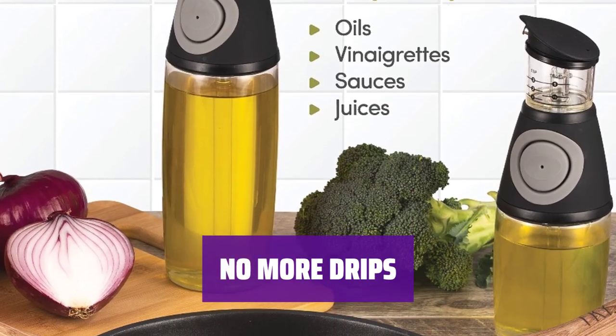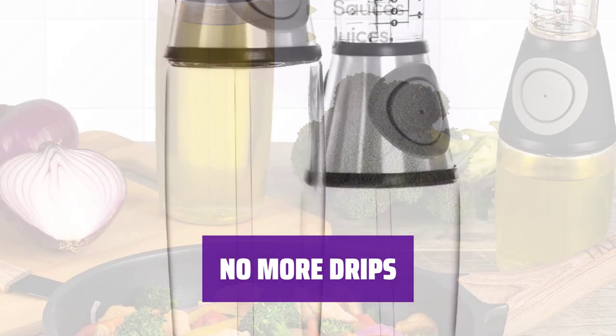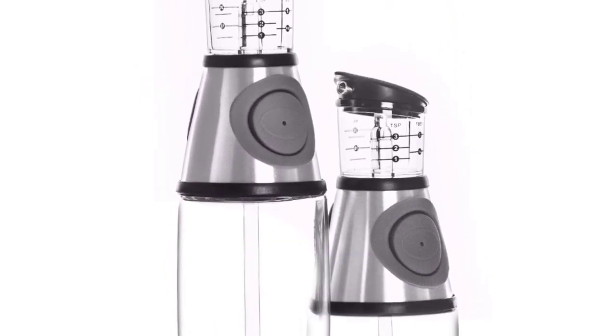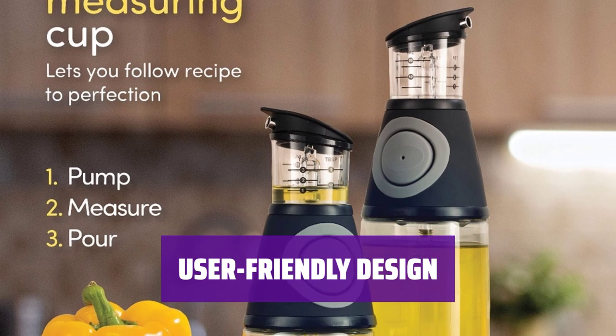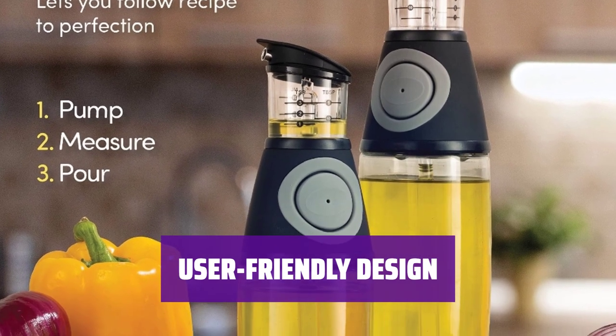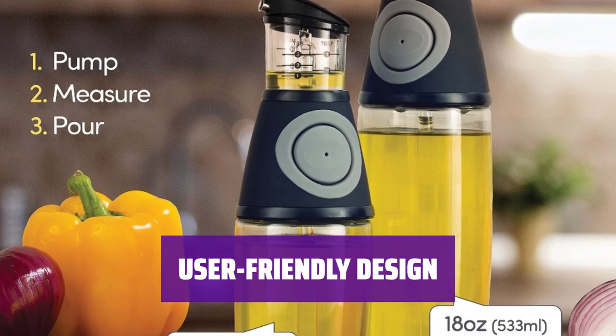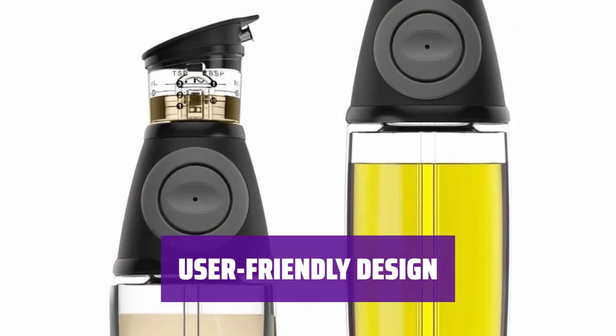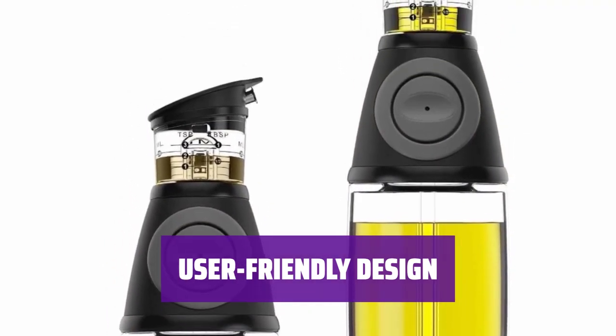Say goodbye to oily messes on your fingers, counters, and cabinets with these drip-free oil bottles. Keeping your kitchen clean has never been easier. Designed for your convenience, this oil and vinegar dispenser features an easy grip, simple pump action, wide opening for easy refilling, and glass material for effortless cleaning. The perfect addition to any kitchen.